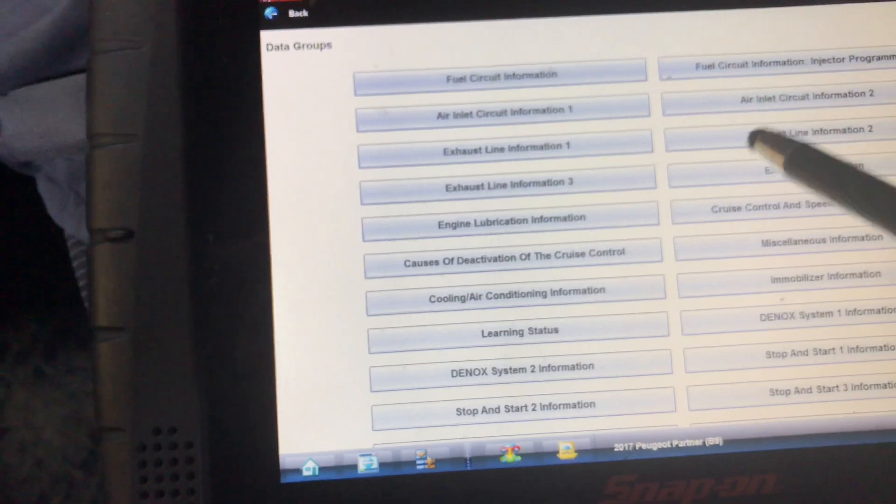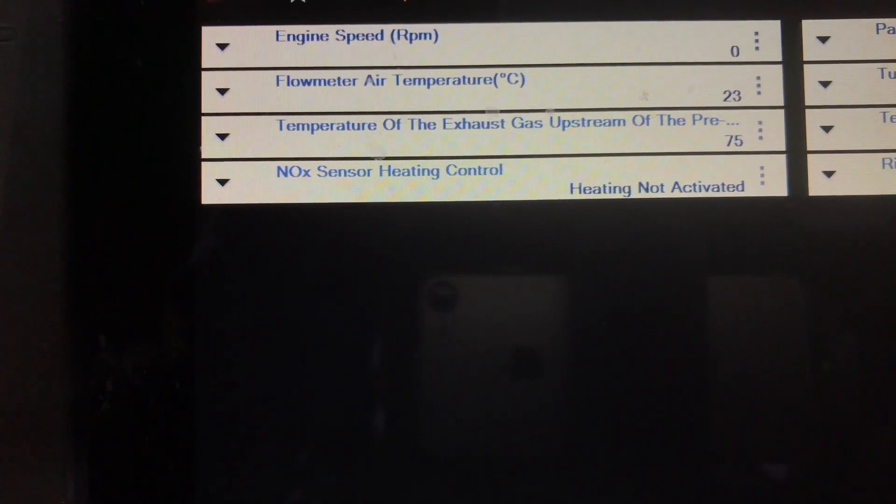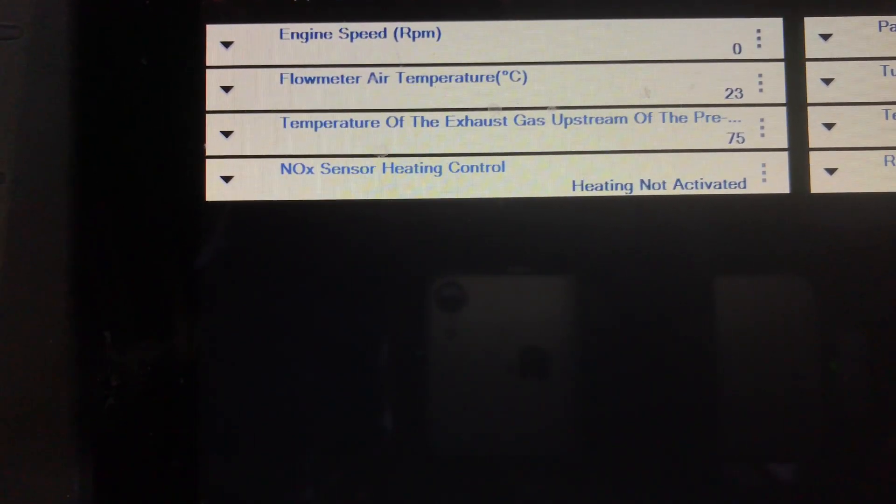So let's go back into our data, go into Exhaust Line 3. We start it up — still got Heating Not Activated. Heating Not Activated. Don't know what the strategy is for that model. Let's go back and check our codes. No codes present. It's a bit like that Volkswagen we did — we don't know what the strategy is.